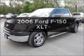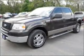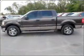Presenting the 2006 Ford F-150 — everything you need under one roof with this great vehicle.